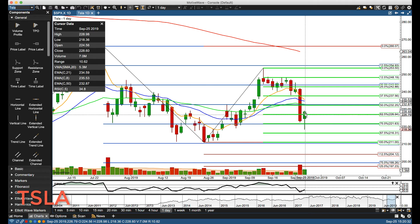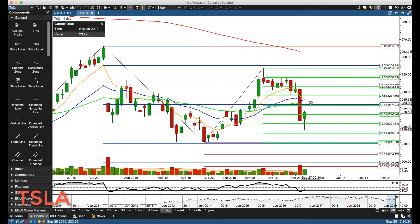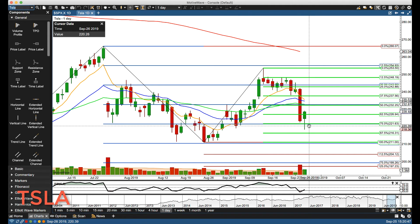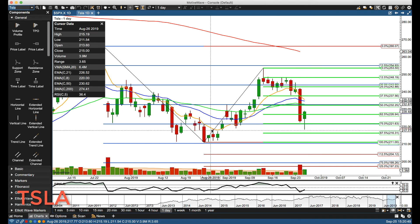What I'm going to be watching for is if it rotates up, hits the rotation zone, then moves back down — to see if we get a divergence here or not. The level to really pay attention to is 220.50, which is going to be a very key level, and then that gap fill as I mentioned before.